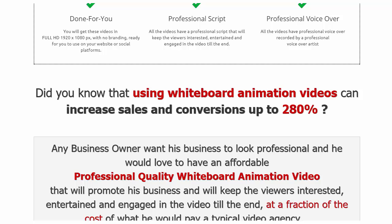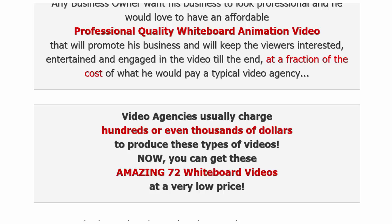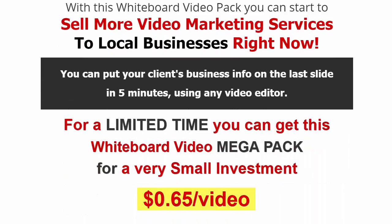Think about what that would do for a local business in your area. Maybe you have a business right now — contracting, insurance, real estate — you can use these videos for yourself. Even just one video from this package used in your own business could make a huge difference and get your money back tenfold. Video agencies usually charge hundreds or thousands of dollars for these, but you get all 72 at around 65 cents a video.